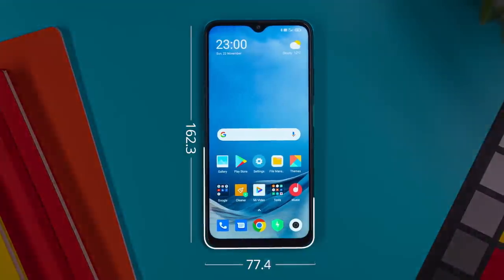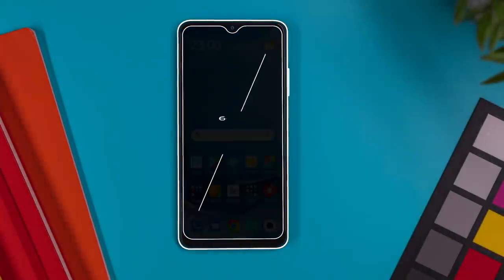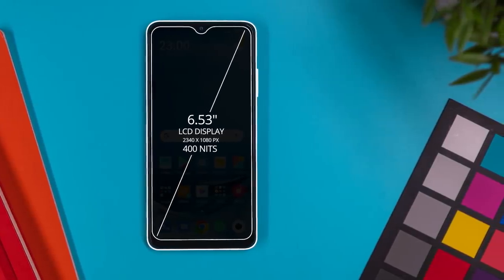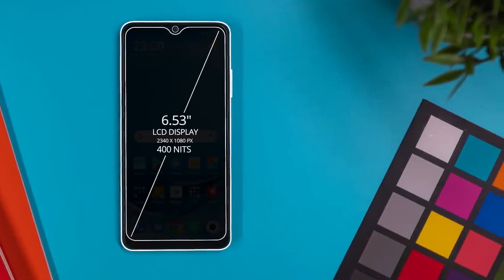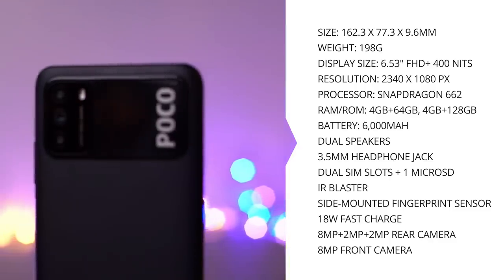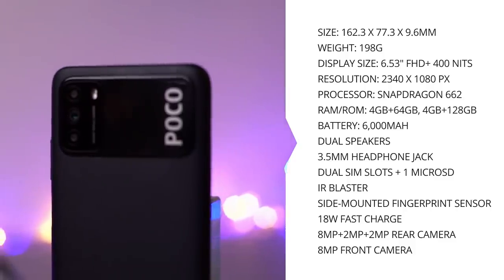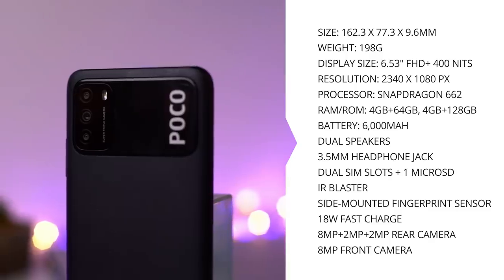The Poco M3 is 162 by 77 by 9.6 millimeters in size. It's got a 6.53-inch LCD display with a 2340 by 1080 pixels resolution and a brightness of 400 nits. On top of the display it's got an 8-megapixel selfie camera in that dot-drop design. On the inside it does get interesting, as it's got a 6,000 mAh battery, which is really, really big, and it seems to be supporting 18 watts fast charging. It's got a Snapdragon 662 processor, 4 gigs of RAM, and the one I've got here has 128 gigs of storage, but I believe there will be 64 and 128 gig storage models.